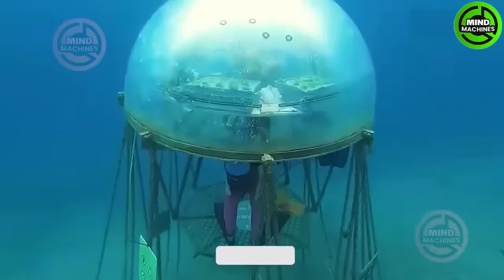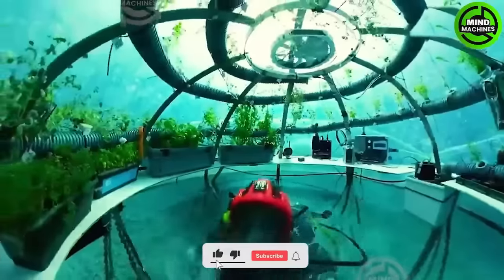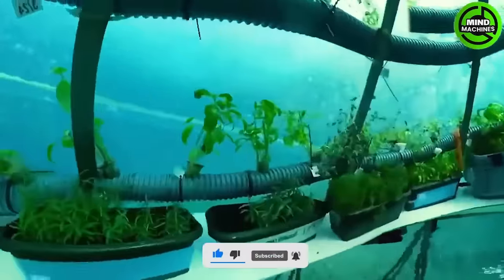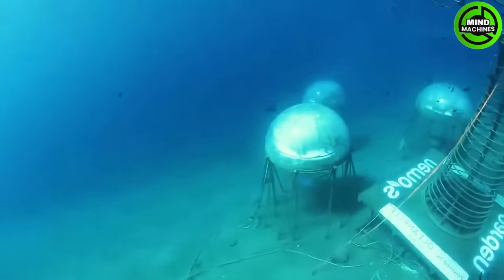Growing vegetables on the ocean floor is a groundbreaking practice. The Nemo Garden, a small farm deep beneath the sea surface, utilizes six transparent pods to cultivate a variety of herbs.